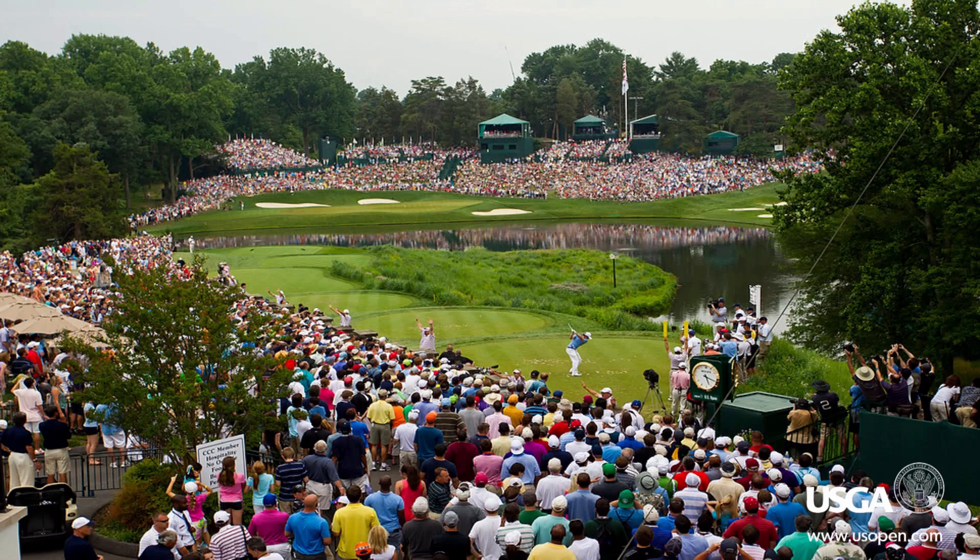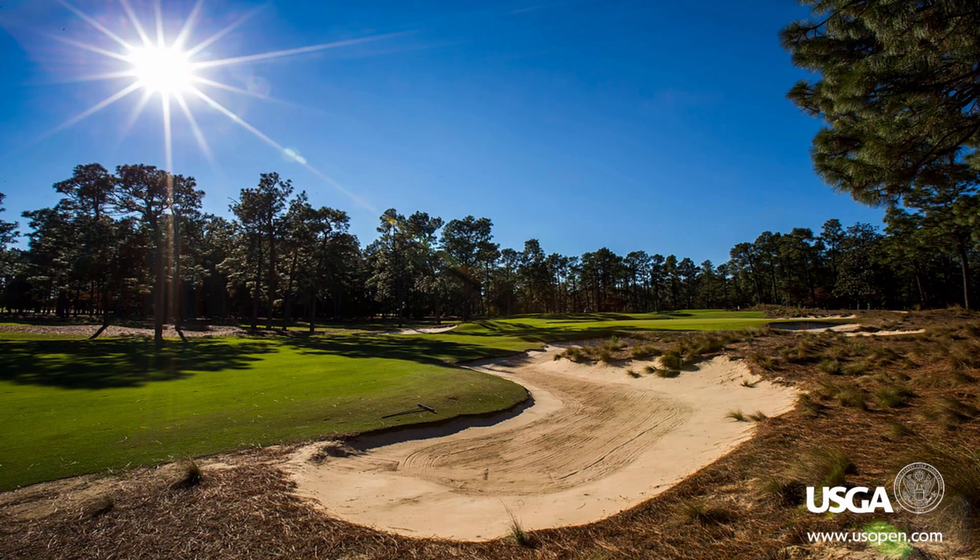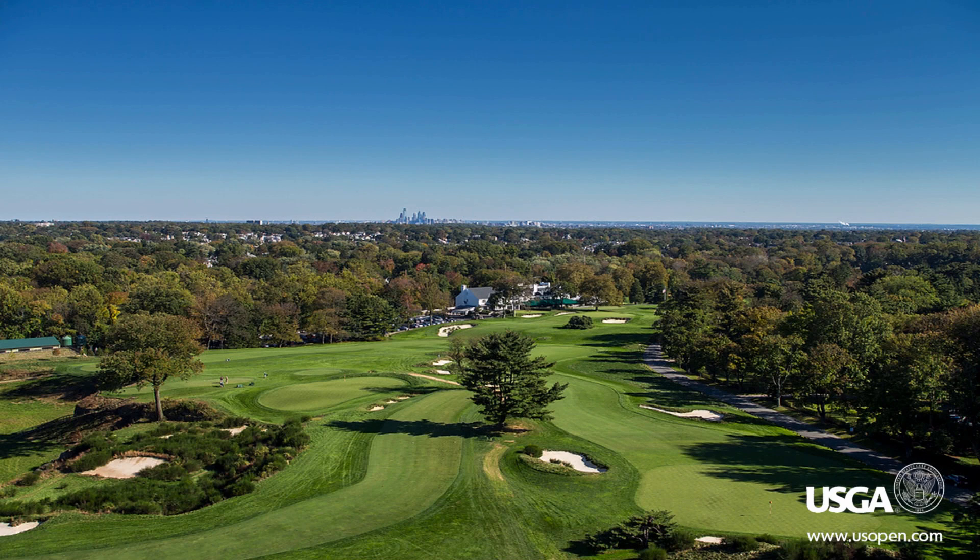I shoot every US Open course and I take great pride in that — it's a great responsibility. One of the ways I'll often capture these images is by going up in a helicopter and shooting down on the golf course, which really lets me show the bumps, the undulations, the movements in the greens and the fairways.